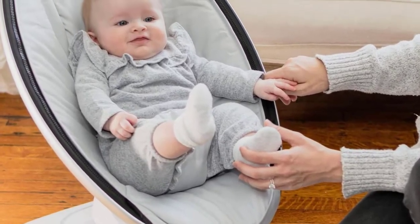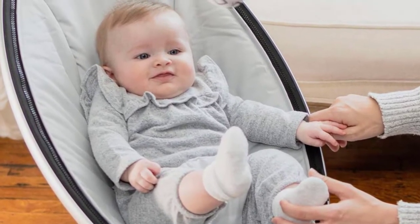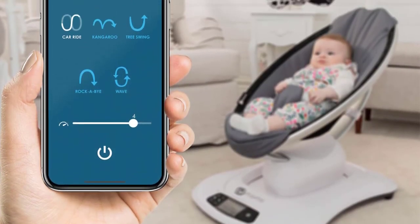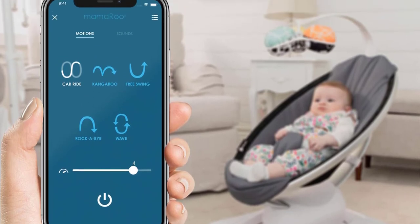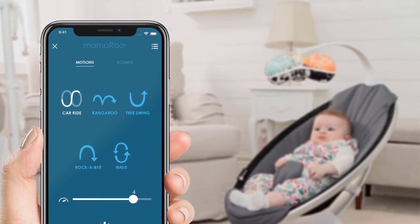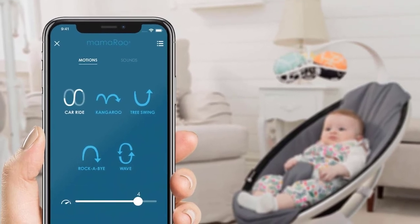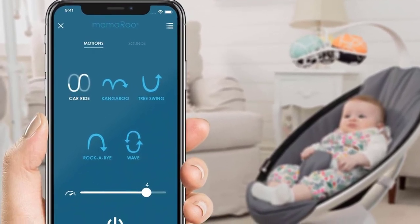The Mamaroo is also Bluetooth enabled so you can control the motion, sound, speed and volume from your compatible smart device without disturbing baby. The overhead toy mobile now includes interactive, reversible toy balls. Keep baby's attention with the sound of the crinkle ball, rattle, or reflective mirror ball.